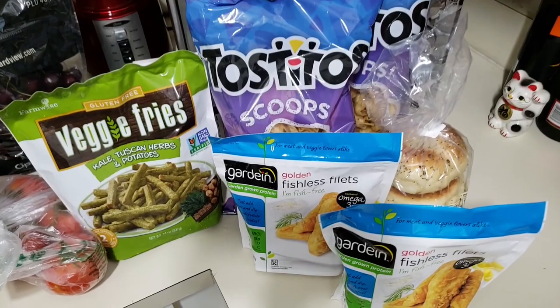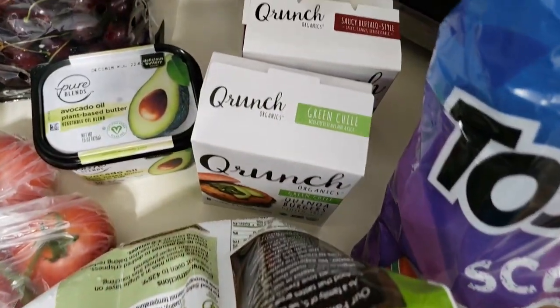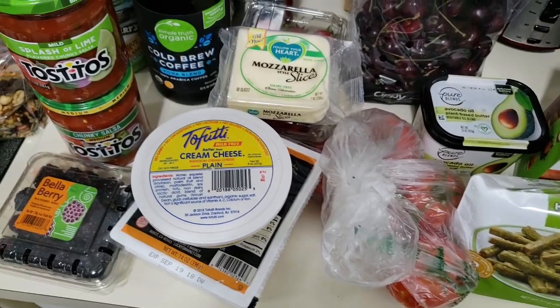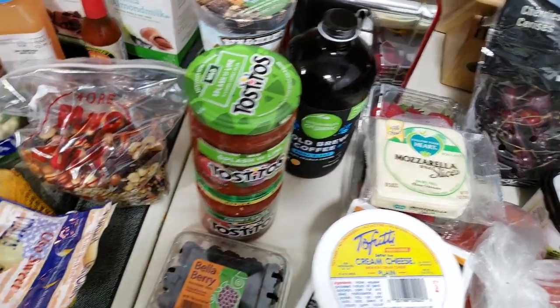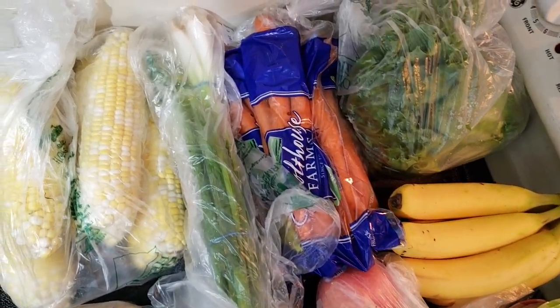So there you have it — a giant vegan grocery haul. Everything you see right before your eyes is a vegan option: produce, non-dairy cheese, non-dairy cream cheese, salsa, coffee — it's too easy being vegan. Too easy!